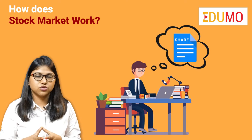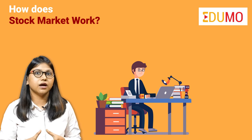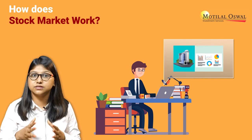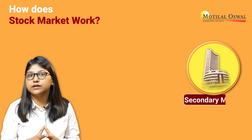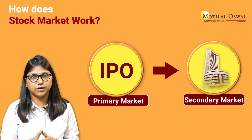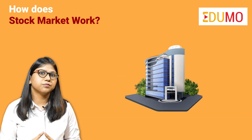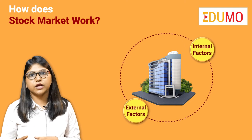If you want to buy the shares of a particular company today, you not only need to do research about the company's internal and management conditions, but also about the market conditions or external factors surrounding that particular company. A stock market is a secondary market, as opposed to an IPO which is a primary market. The shares are bought and sold at certain prices, which are determined by the internal and external factors related to that particular company.